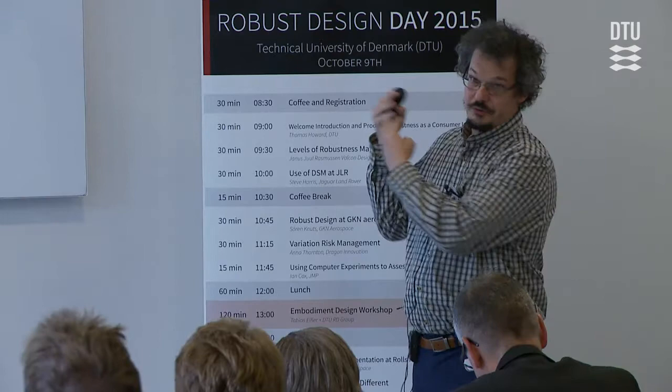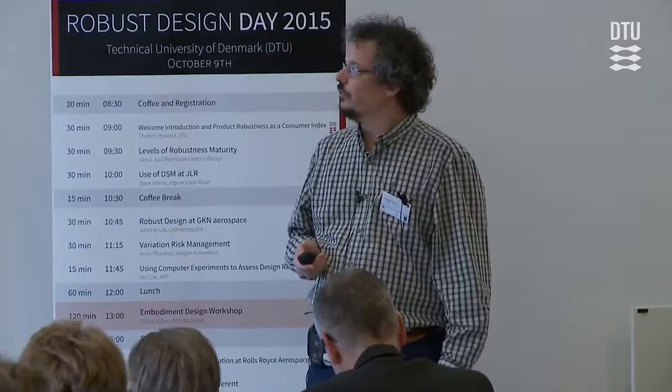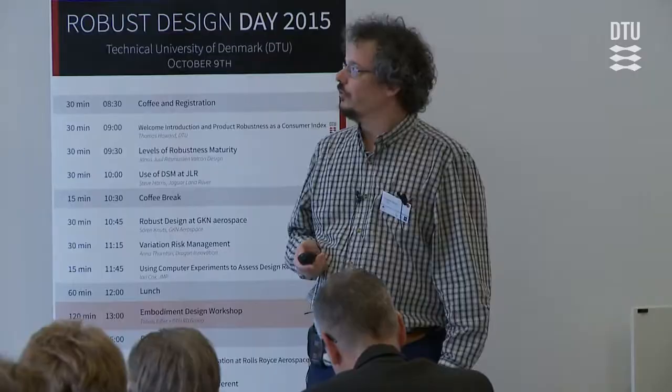Going into the workplace culture challenges to applying robust design that we've discovered at Rolls-Royce. Back in 2009, we'd trained 70% of our designers on a week-long course — a really positive amount of investment. But I went around and surveyed them, and only half had ever actually applied any of it to their work, even though they'd all been trained over the past three years. When I asked them — in confidence, so they'd give candid answers — what were the causes if they weren't using it, they gave me honest answers.